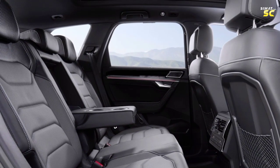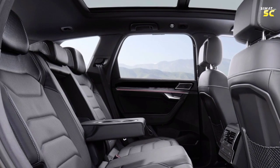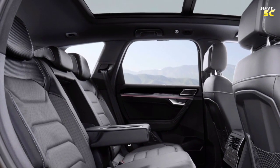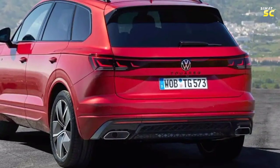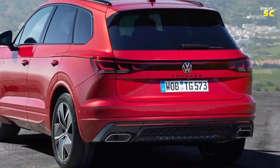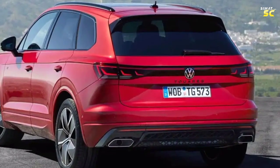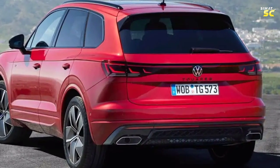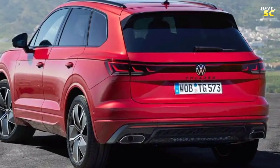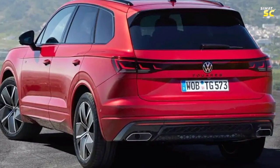The new 2024 Touareg facelift is available with a 6-cylinder 3.0-liter turbo petrol engine producing 335 horsepower, or a 6-cylinder 3.0-liter diesel engine with either 228 or 282 horsepower depending on the trim. It is also available with 6-cylinder hybrid engines delivering up to 456 horsepower for the top-of-the-range Touareg R sports variant. All engines are paired with an 8-speed automatic transmission and an all-wheel drive system.